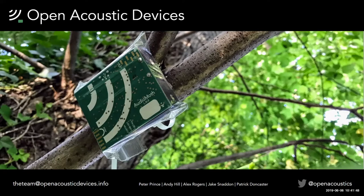We also work with Patrick Doncaster, a professor at Southampton University, and Jake Snadden, a lecturer at Southampton University. Together we've developed an open source tool for monitoring the environment with sound. In this presentation we'll look at why Open Acoustic Devices was formed, what we've achieved so far, and what our mission is for the future.